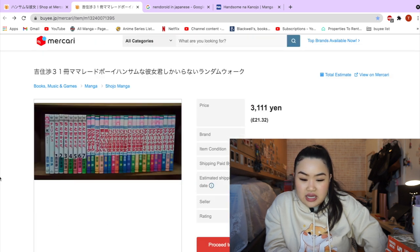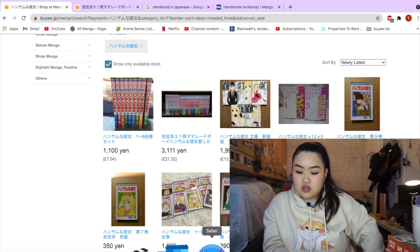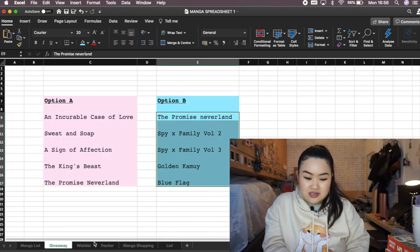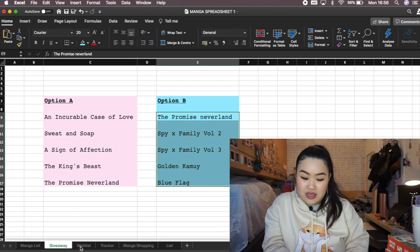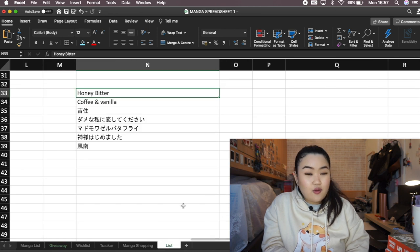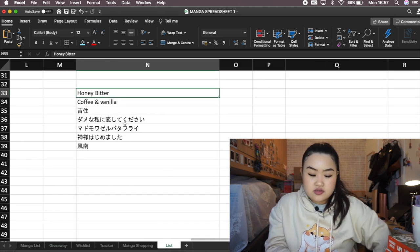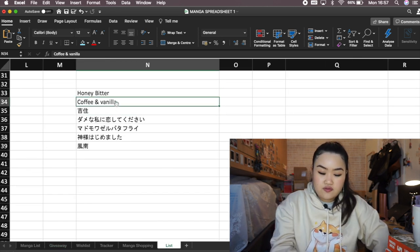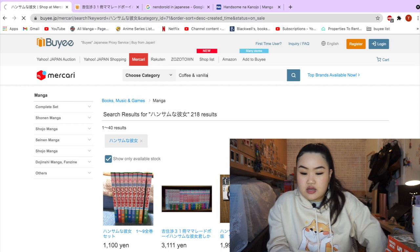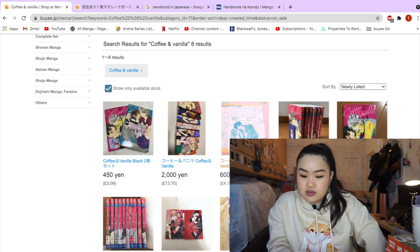Let me look at my Excel spreadsheet — yes, I do have my own manga list. This is also the giveaway page, by the way — if you haven't entered my giveaway yet, I think there's still a week left, so go and enter if you want to win. Those are the series I'm giving out, plus gift cards for my international viewers. Let me search up Coffee and Vanilla — this is a series I really enjoy reading. There isn't a lot right now, but there is a set of volumes 1 to 10.